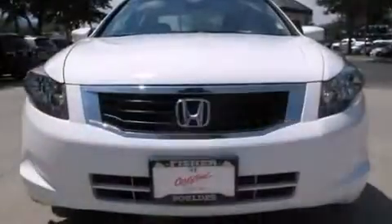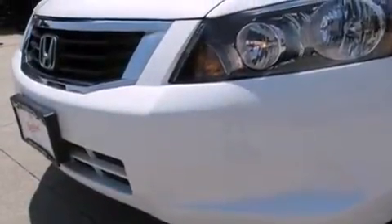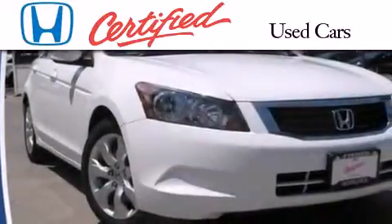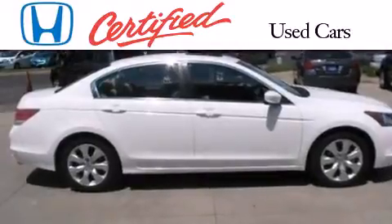With an EPA estimated rating of 31 miles per gallon on the highway, fuel efficiency does not take a back seat. In addition to the innovative engineering and quality manufacturing that is part of every Honda, this certified Honda includes an